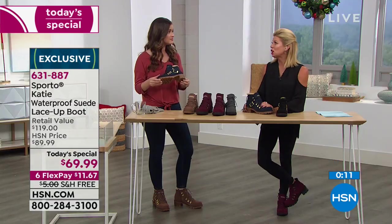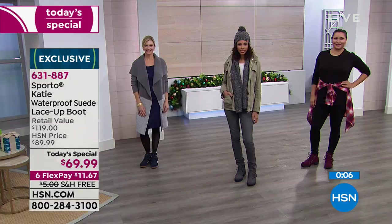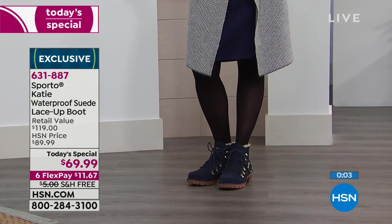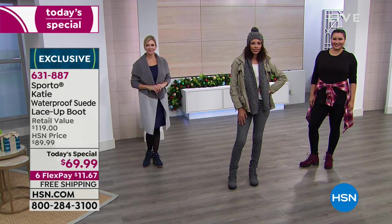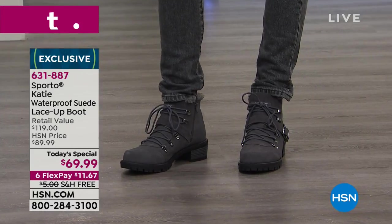Up in Pennsylvania, I know they had a huge cold snap just over the last couple of days — everywhere, northeast and all over the nation. This is that boot. And as we look at the different colors, the looks are so different — you really can have more than one pair. Normally this type of silhouette would be $120 in retail. No doubt about it.